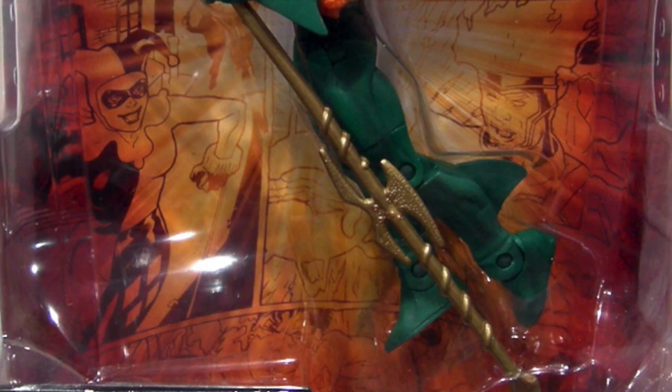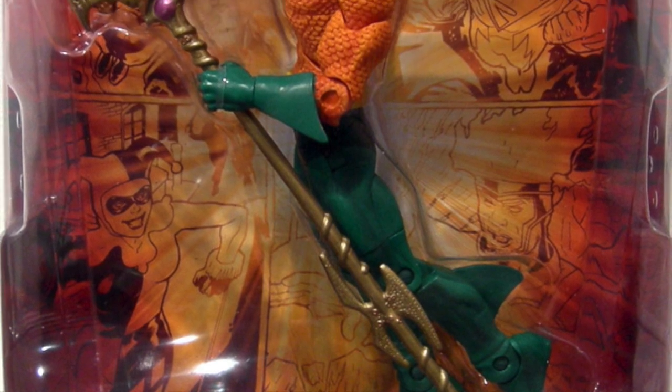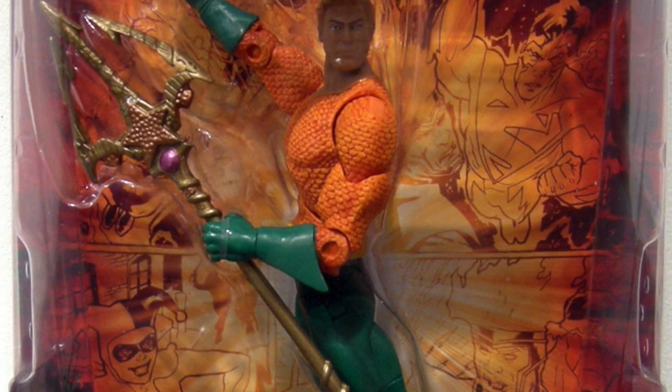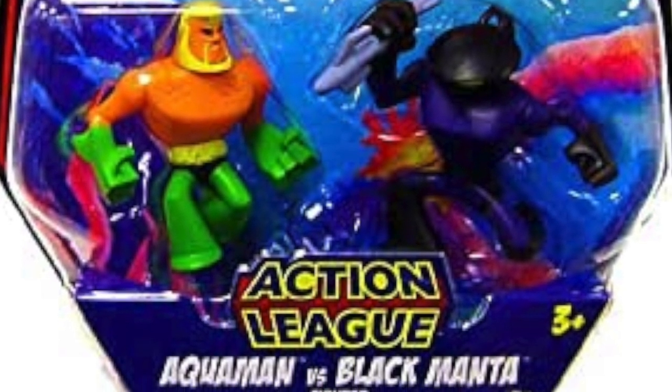The rubber material really made him stand out, and it created a tactile connection between consumer and product — when you pick it up, you can feel that it's different. Aquaman just went from his orange Super Friends colors to a more regal gold. Underwater battle — it works. It's a classic matchup that works for kids, works for collectors, and that's why they were paired up.